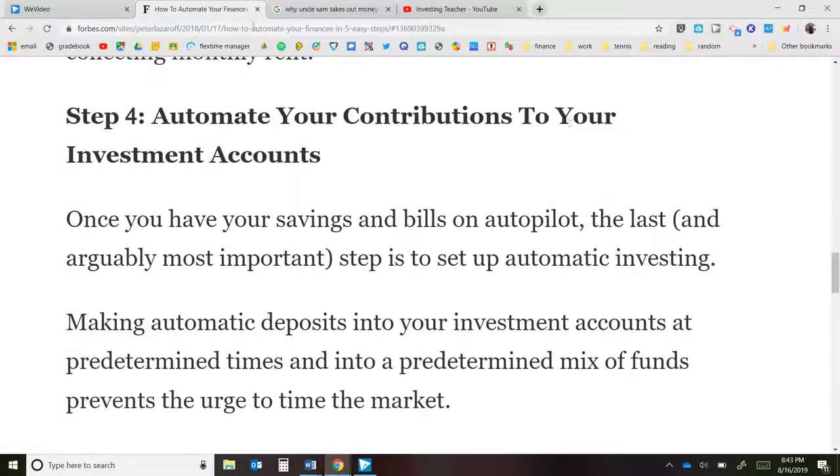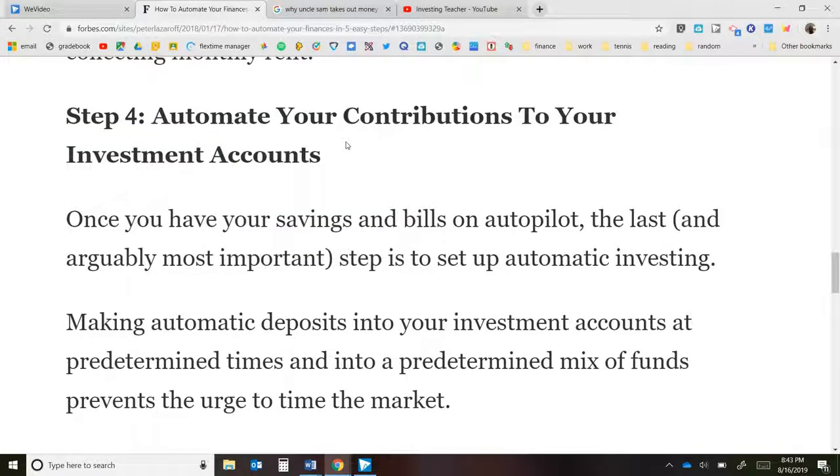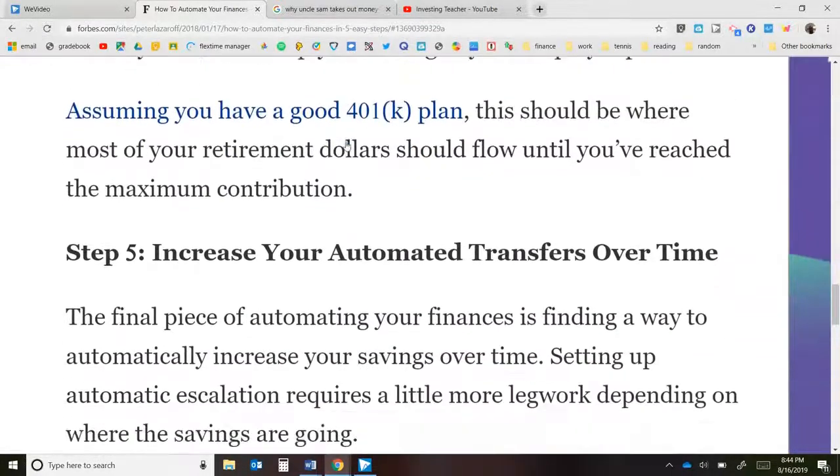Step four: automate your contributions to investment accounts. I set up my Vanguard Roth IRA so that the day after I get paid, money automatically goes into that fund. I don't have to think about whether I put in my money — it happens automatically. If I know I have plenty in my checking account, I might put a little extra into my Roth IRA at that point, but at minimum something goes in regularly the day after I get paid.